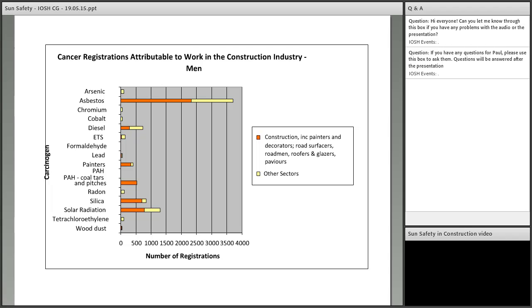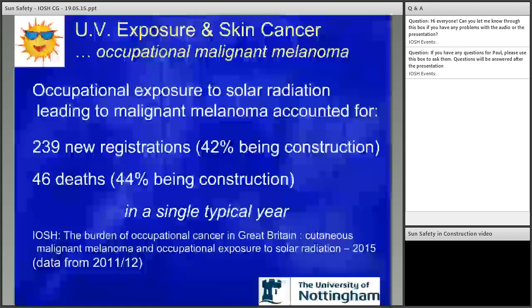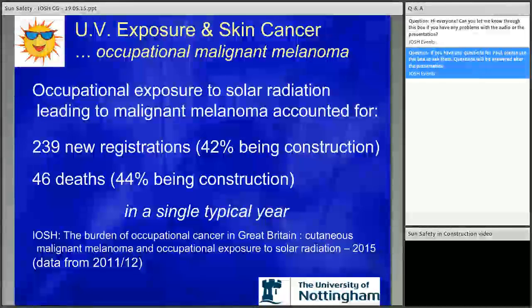All of the research that Lesley undertook for the HSE was for non-melanoma skin cancer. So what about malignant melanoma? The original HSE study didn't include malignant melanoma, so IOSH commissioned Lesley and her team to revisit this element. As you can see, 42% were in construction — 239 new registrations, 46 deaths, with 44% being construction. And that's in a single typical year, with data going back to 2011-2012, so we know the figure is going to be considerably more than that.